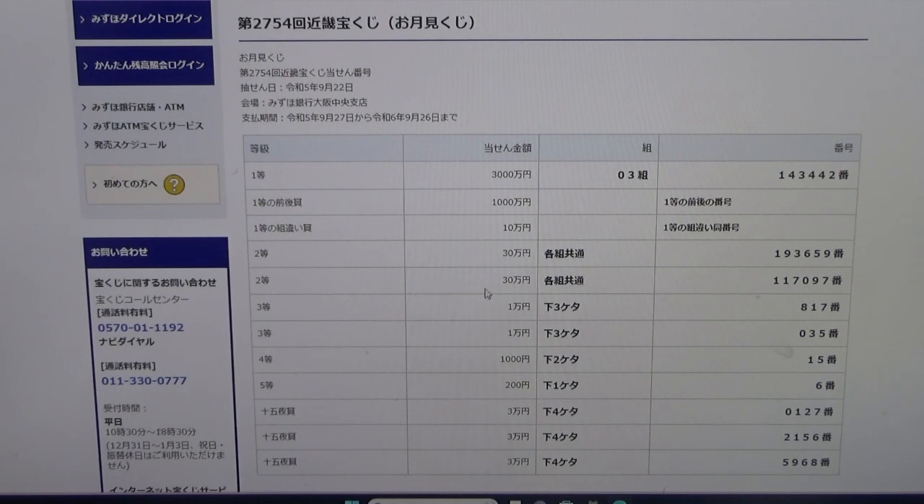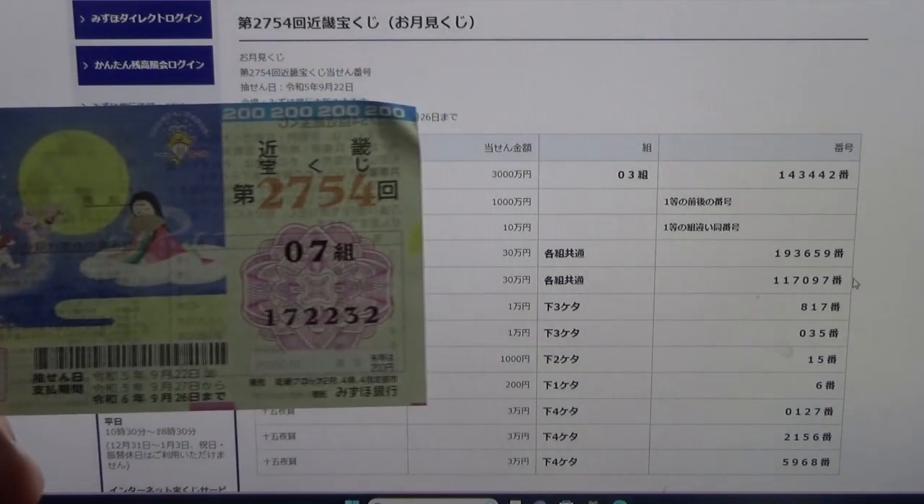To win the second second prize, Sanjumonen again — this means you can have any grouping number, but you must have these exact numbers in the exact order: 117097. No good for me.